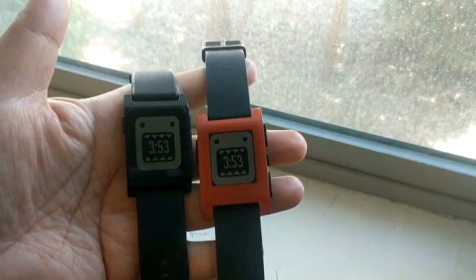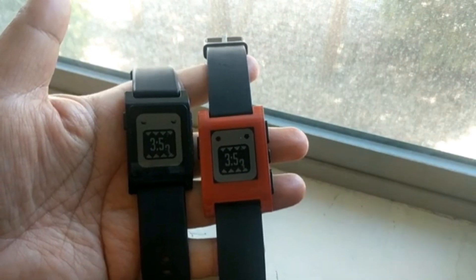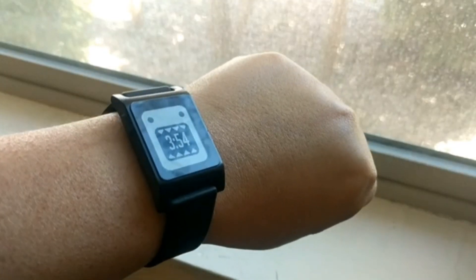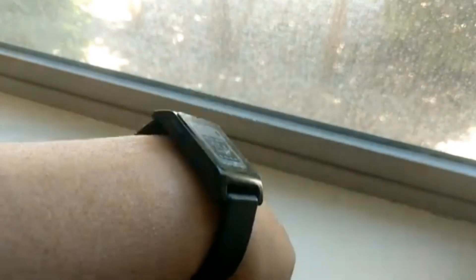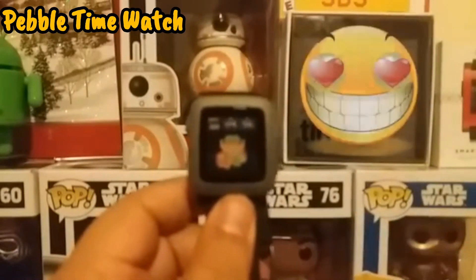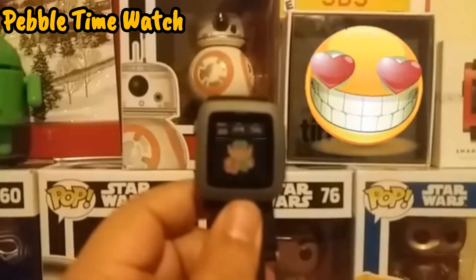When I bought a Pebble watch back in the day, my only reason was just to get notifications on the fly. I wasn't needing anything that could play videos or had cameras. Pebble watches were just very simple, sleek, good design — you had the confidence in wearing it.